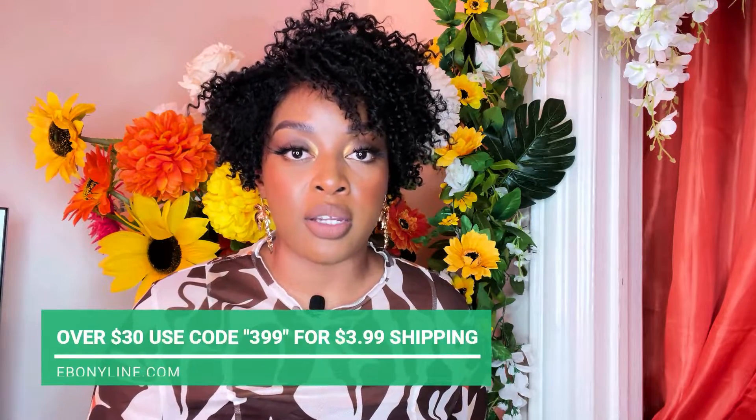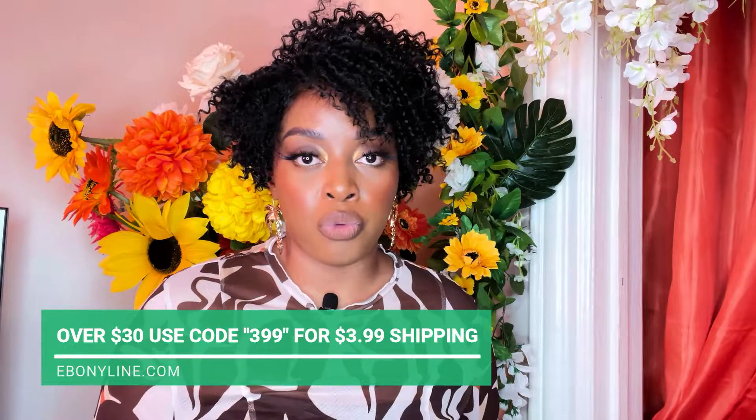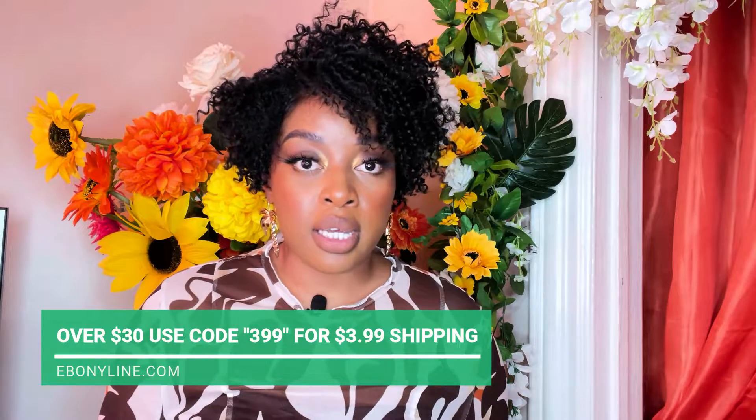I think it is approved for this weather — it's getting warmer outside so this would be perfect. With ebonyline.com, as you all know, over $30 you will get flat rate shipping of $3.99. All you have to do is put in that $3.99 code at checkout. Everything over $70 will be free shipping.